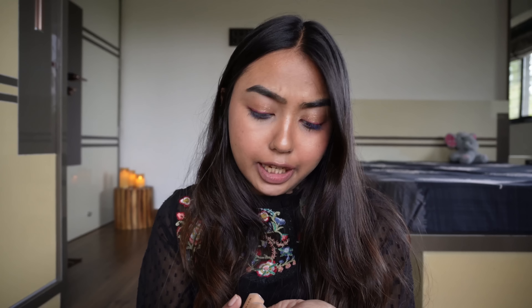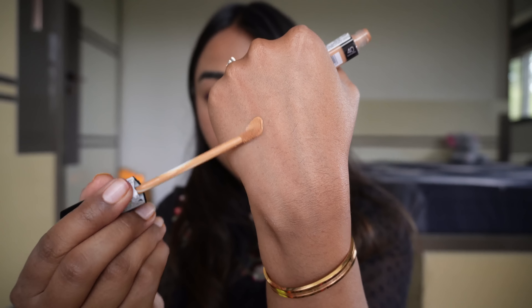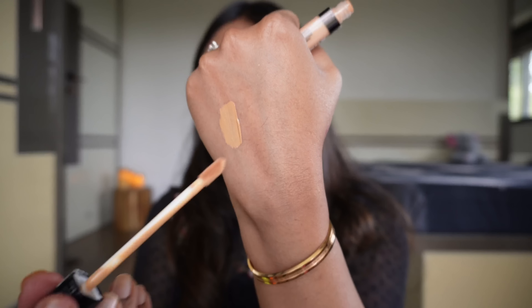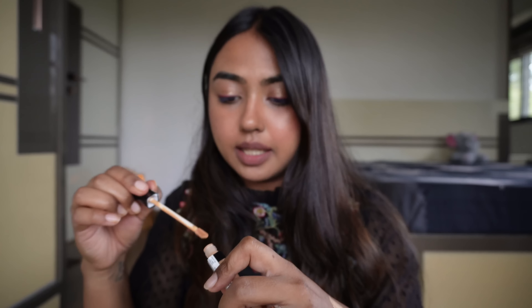We have concealers from Maybelline — it's the Fit Me Concealer. One shade is 40 Caramel, which matches my skin tone. Then the second shade is a newer one in their range — it's 30 Honey, which is a slightly yellow tone but works for highlighting on my skin. I'm NC14 MAC for reference.